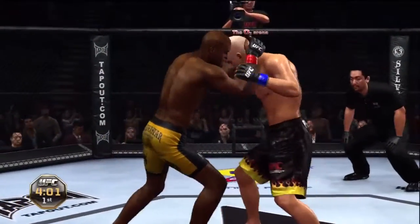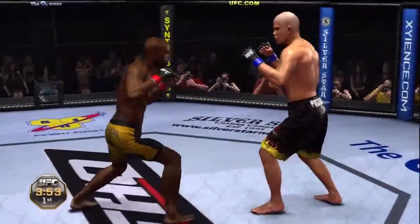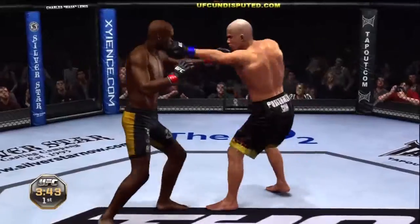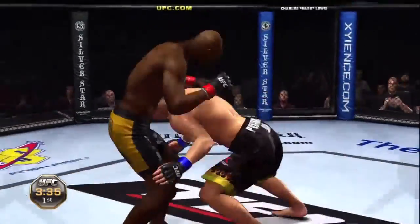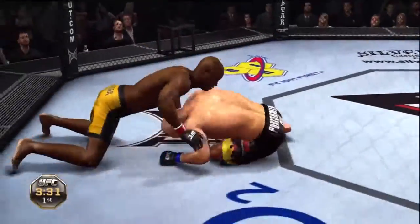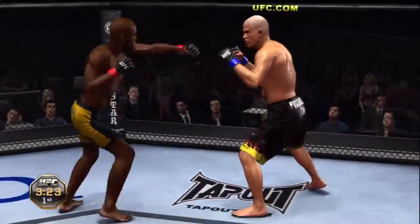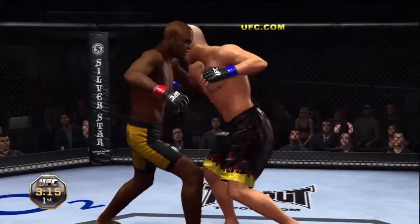He's got the Muay Thai clinch. Nice knee. Good exchange between both these fighters. Jab, nice right hook, big right hand. He shoots for the takedown. Over the top!